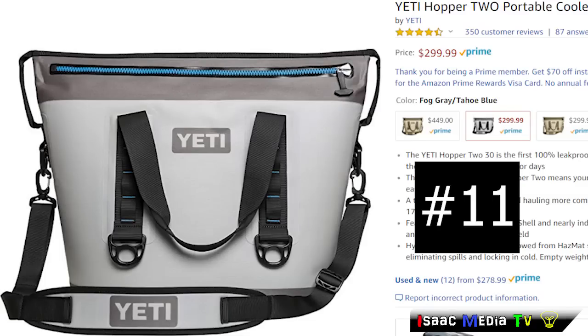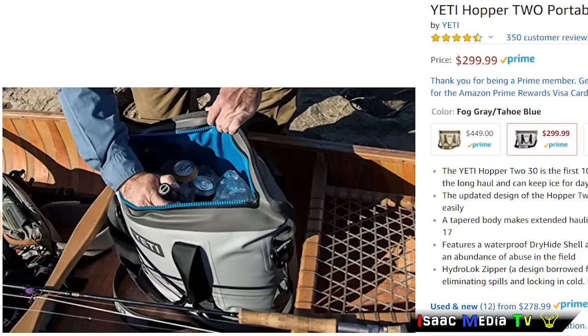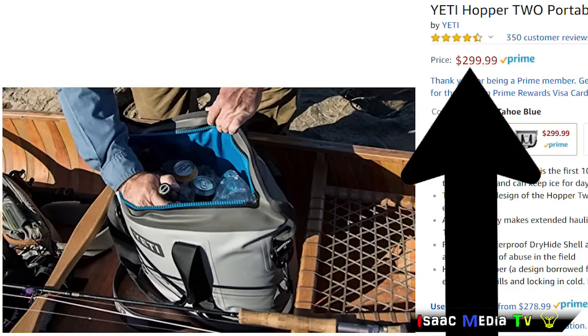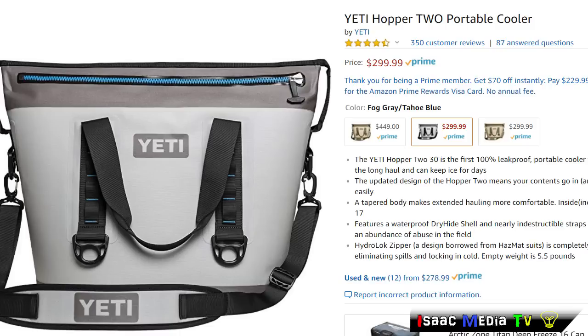Next, we have the Yeti Hopper 2 Portable Cooler. It features a waterproof dry-hide shell, and nearly indestructible straps that stand up to an abundance of abuse in the field. The Hydro-Lock Zipper, a design borrowed from hazmat suits, is completely leak-proof. This product has 350 reviews with an average rating of 4.5 stars. It is $299 USD, and it's totally worth it in my opinion — I used to work at a car dealership that sold these Yeti products, and I could never get the customers to stop talking about how much they loved them.